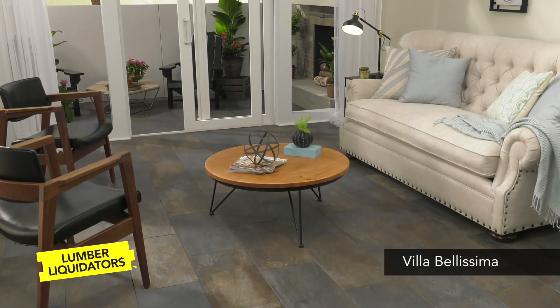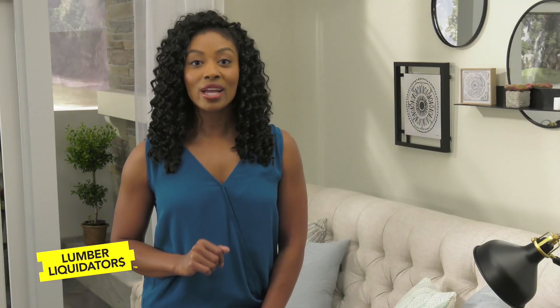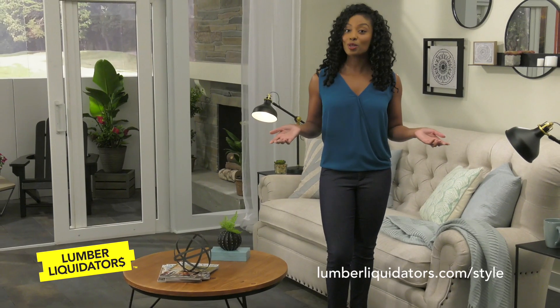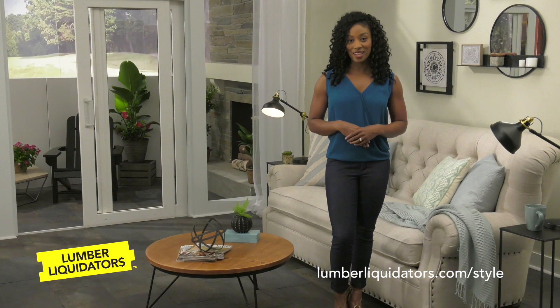And with Avella's durability, it's a floor that can hold up to just about anything. To learn more about porcelain tile and other waterproof flooring options, the flooring experts at Lumber Liquidators are ready to help. Just stop by your local store or check out more flooring trends at LumberLiquidators.com.